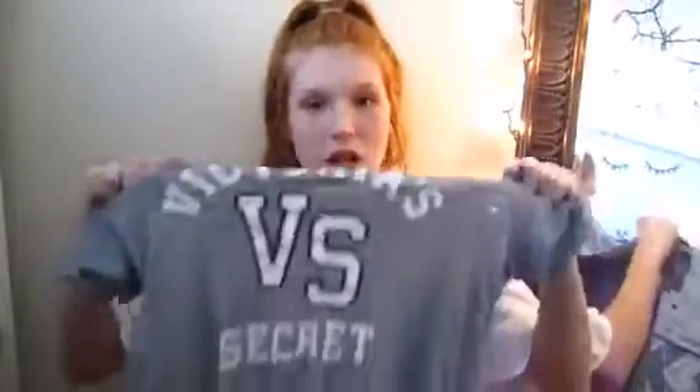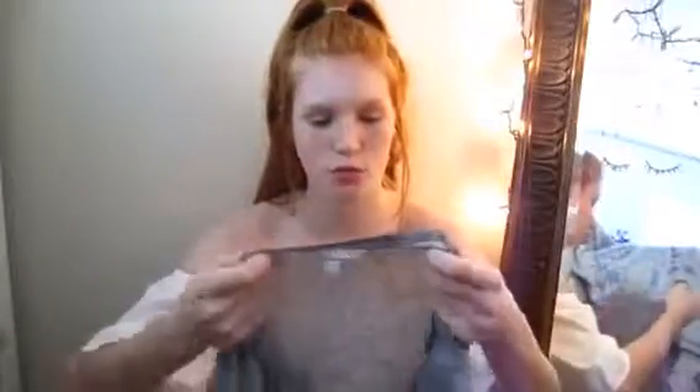Getting into tops — the first shirt I have is from Victoria's Secret. It's actually a PJ shirt but I still like it. It just says Victoria's Secret VS on it and it's this gray color. It's super thin and kind of see-through, that's why it's a PJ shirt. The next shirt is this black one I got a while ago. It has a pocket that says Pink and I really really like the back — it has pink and this light blue turquoise color.